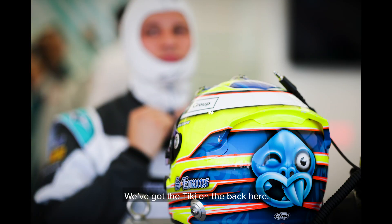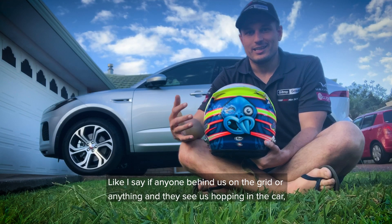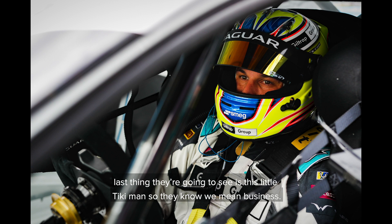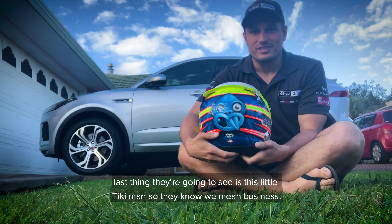We've got the Tiki on the back here. If anyone's behind us on the grid or anything and they see us hopping in the car, the last thing they're going to see is this little Tiki man — and he knows we mean business.